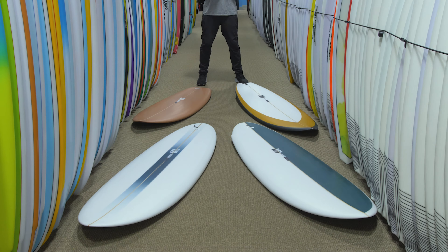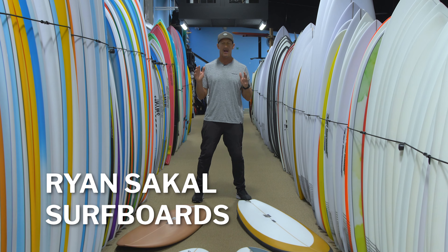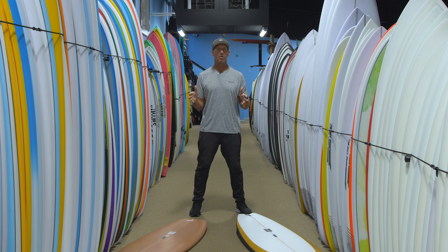Welcome to The Real Board Loft. I'm Tripp Foreman, and today we want to welcome Ryan Sekel Surfboards to The Board Loft. Ryan is not with us today, but what we do have here are some of Ryan's finest boards.